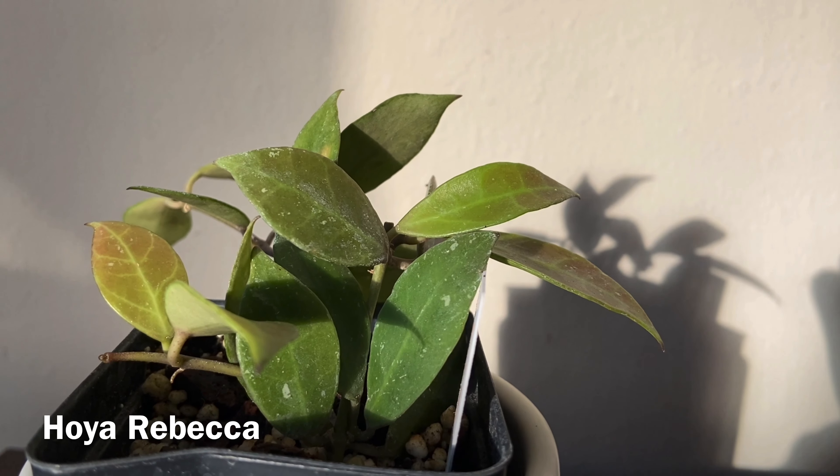The next plant is a hoya deiki, and it has this really pretty almost heart-shaped leaf similar to the hoya carrii, but it's not as pronounced. It has this really beautiful dark venation on it, and this one in particular has some splashiness to it as well. It originates from Sumatra, which is an island in Indonesia.